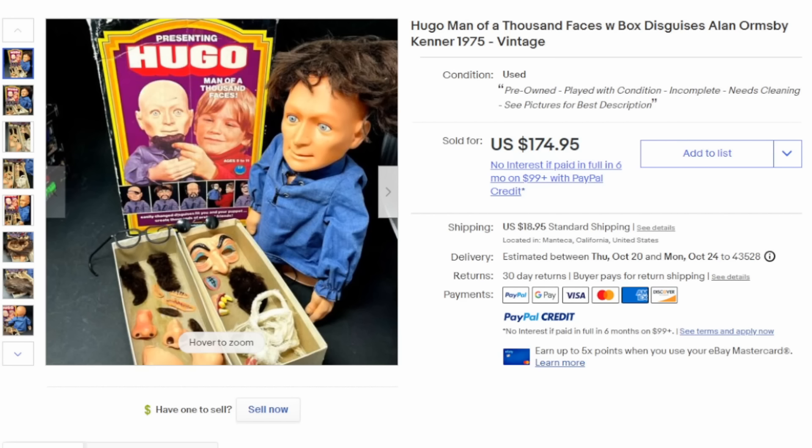This is Hugo by Kenner — it's the Man of a Thousand Faces. Really weird, bizarre figure here. It's a bald rubber caricature that you could attach hair, beards, mustache, glasses, different faces, noses, lips, scars, teeth, and the whole works. It came with a pasty glue that would hold all of these onto your figure. This one can easily sell for hundreds of dollars even if it's not complete. A complete boxed version of Hugo in excellent condition can sell for $500, $600, or more. Not only could you disguise his face, but he was a puppet.